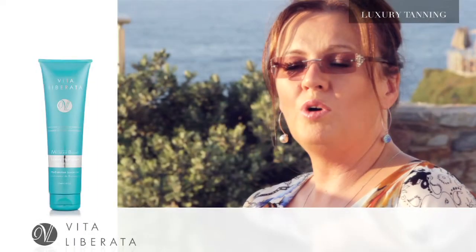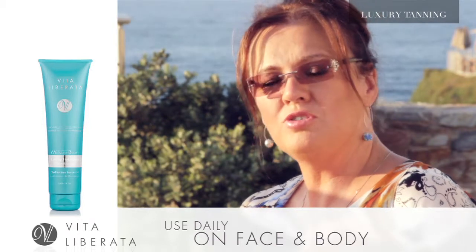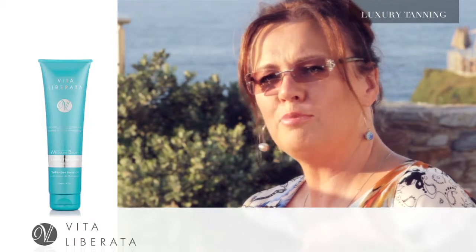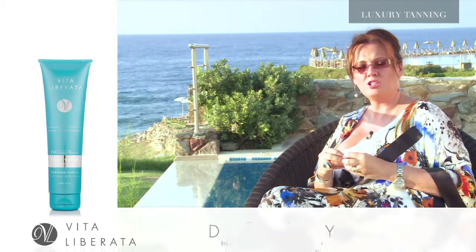Moisture Boost. It is our wonderful daily moisturizer. It is used for your body, but it can also be used for your face. It is a very, very fine moisturizer. It dries really quickly on the skin, so you don't have to hang around and wait to go out.